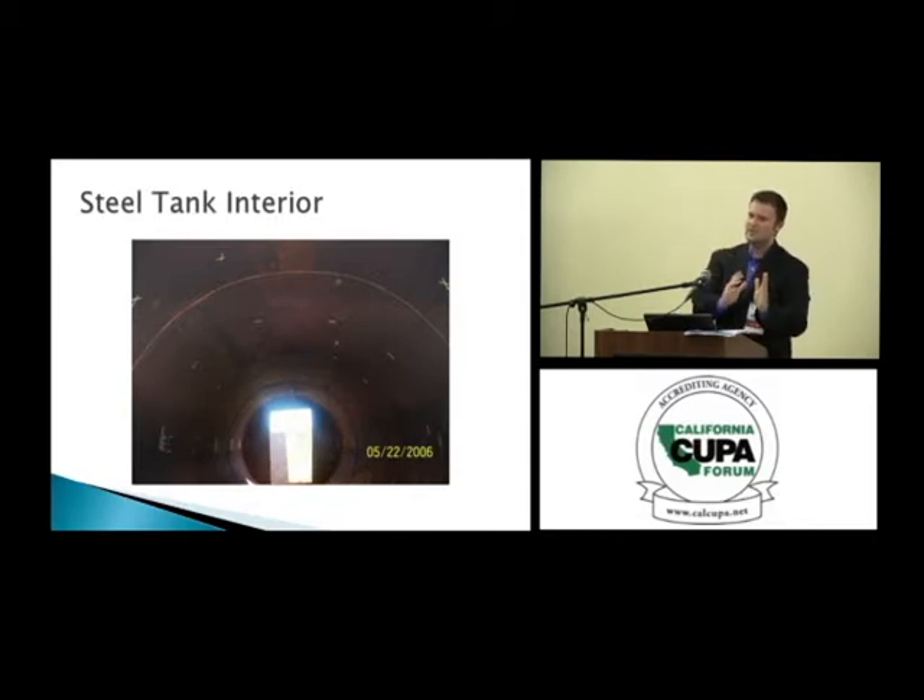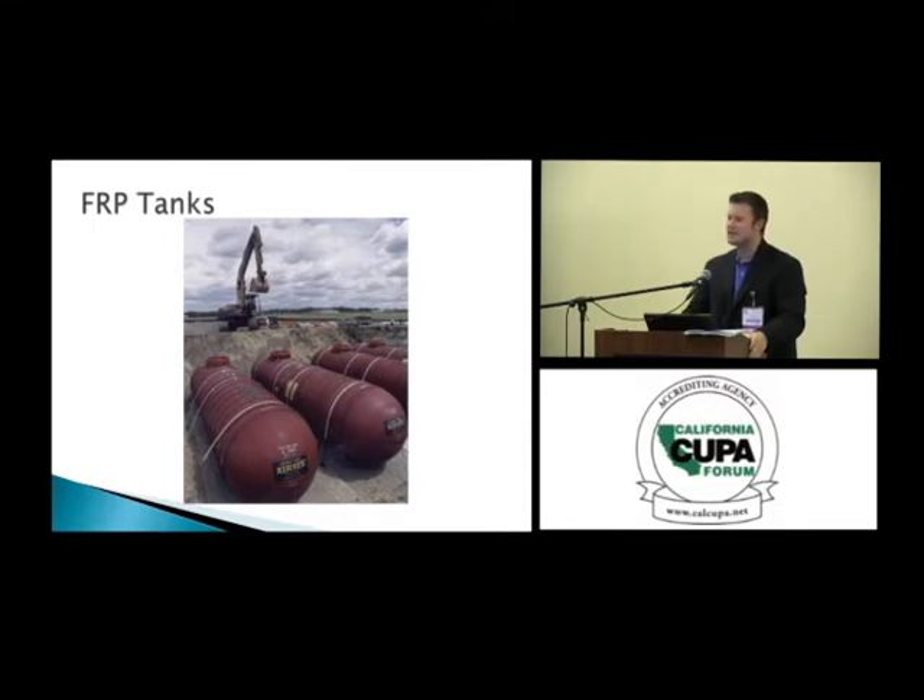We've discussed wood tanks, concrete or masonry tanks, and steel tanks. Of those three, the only ones still in use for storing petroleum today are steel — and a couple of concrete containments mostly on military bases. This takes us to the next stage of evolution: fiberglass, or FRP tanks — fiberglass reinforced plastic — and these tanks really changed everything about underground storage.